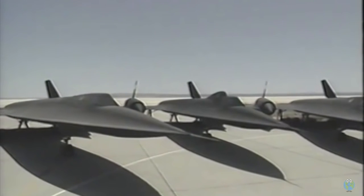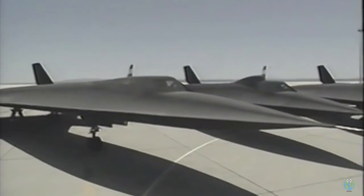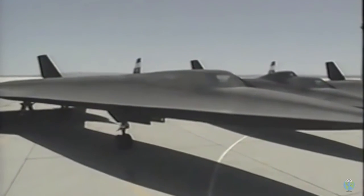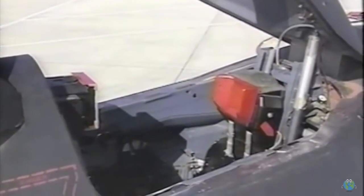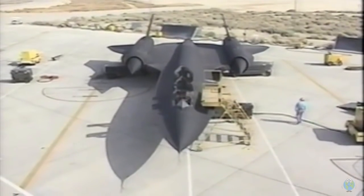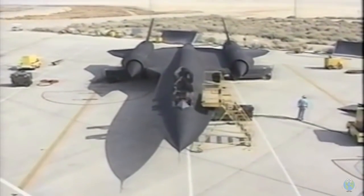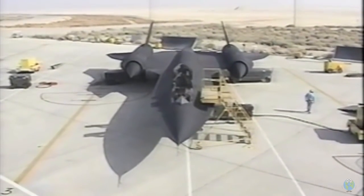Only 32 of these sinister-looking machines were built. Twelve were lost in tests and accidents. The Blackbird carries a crew of two: a pilot, and a reconnaissance systems officer who manages the astro-inertial navigation system, various sensors, and the electronic defensive systems — which I think can be used to guard against the FAA.